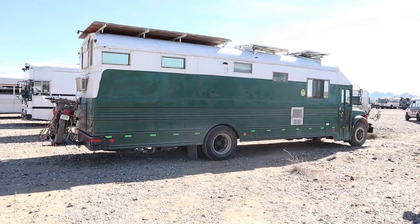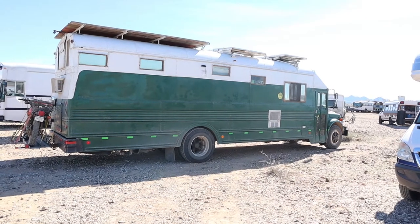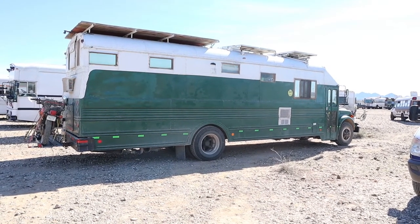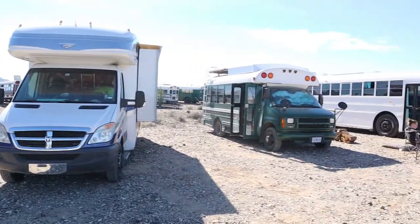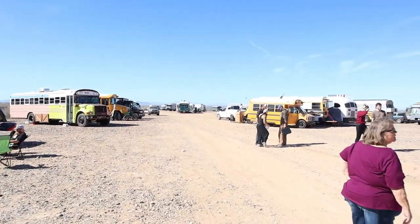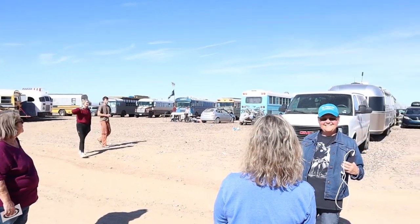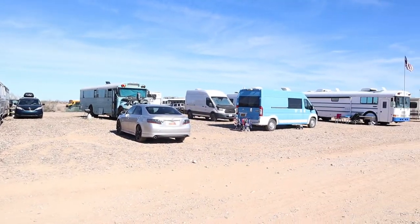Here we got Michelle — 360 girl. She's got her rig over here. Everybody coming together for a week — what a great time. Sitting out, walking around, meeting new friends. It's what we do out here. And photobomb.